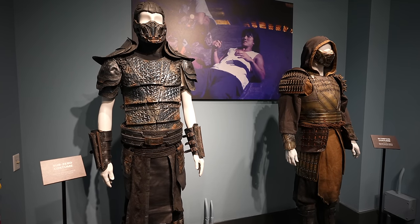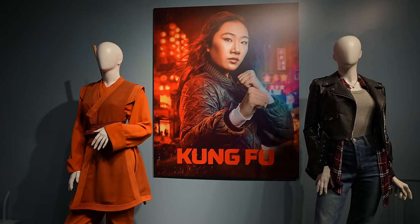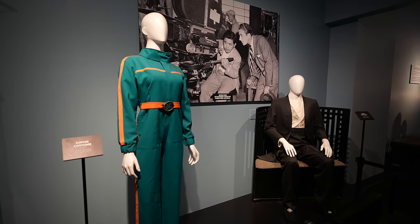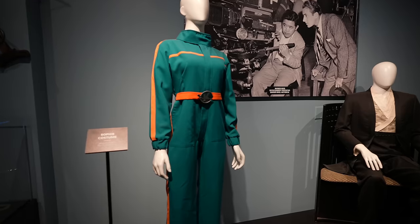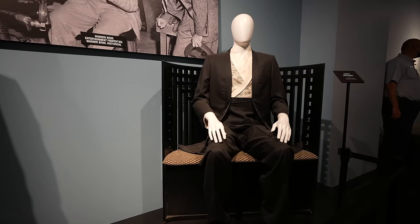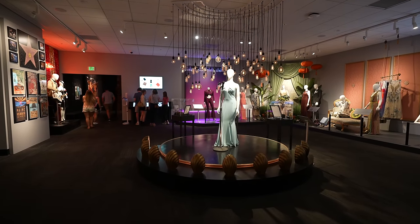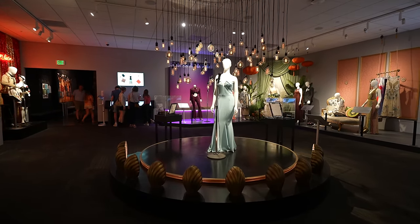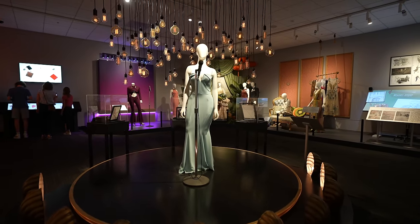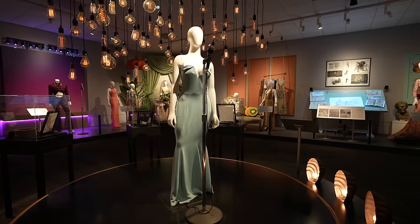They have some screen-used costumes here. From Mortal Kombat 2021 we've got Sub-Zero and Scorpion, some costumes from Kung Fu, Sophie's costume from Moonshot, and a costume from the movie Inception. This place is just beyond beautiful and very peaceful. I am seriously relaxed just walking through, taking a look at screen-used props and costumes and all kinds of different things. It's kind of interactive, kind of not, but I dig it.